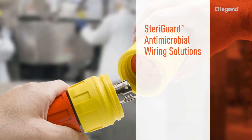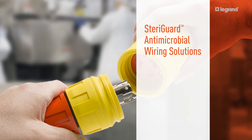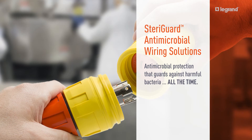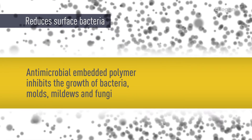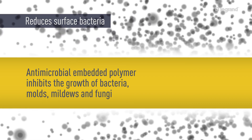One way to reduce your risk is to install SteriGuard antimicrobial industrial wiring devices. This revolutionary technology stores antimicrobial growth inhibitors directly inside the products themselves. The additives are then released to the surface, providing continuous long-lasting protection against the growth of bacteria, molds, mildews, and fungi.